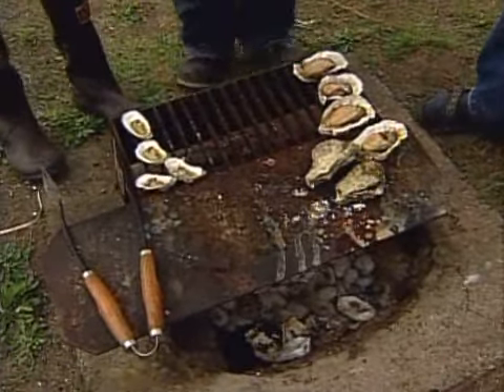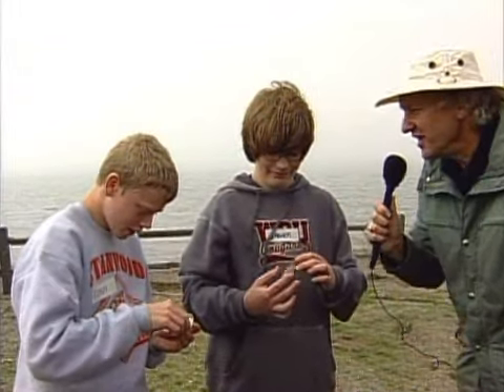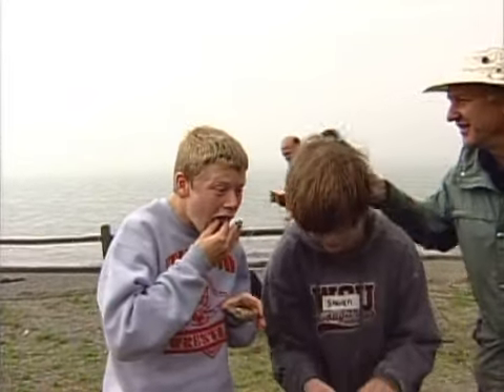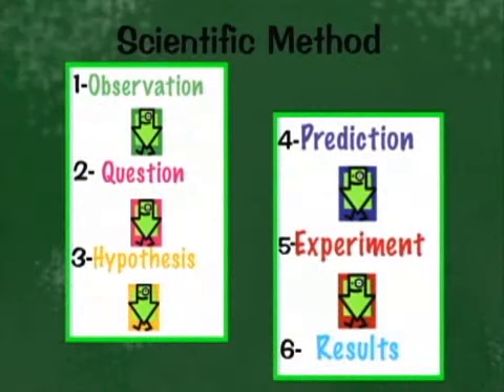Now let's taste the oysters to see if they're any good. Cody and Stephen each try one. Cody says they're pretty good — one of his favorites. Stephen has never had an oyster before. He thinks it's okay but describes the texture as slimy, which is to be expected.